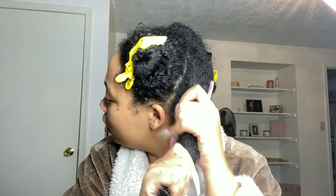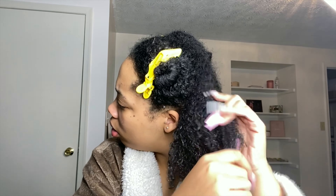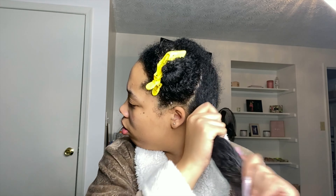I got the Dry Bar clips from Ulta because the ones I bought from Amazon are ratchet — they get stuck in my hair. Y'all can see there's still a little product left in. That white stuff is the conditioner, so I'm just gonna smooth that in a little bit.